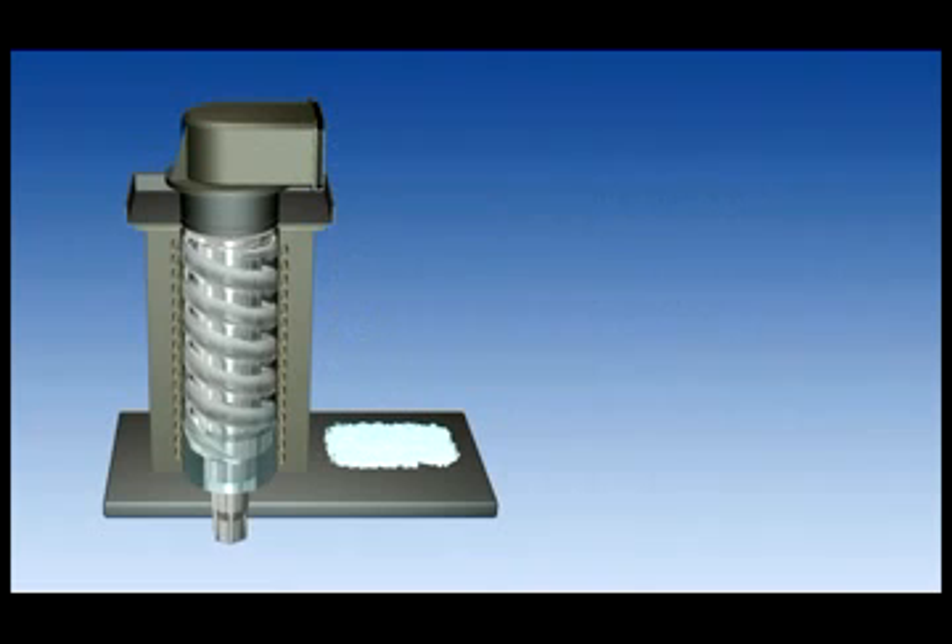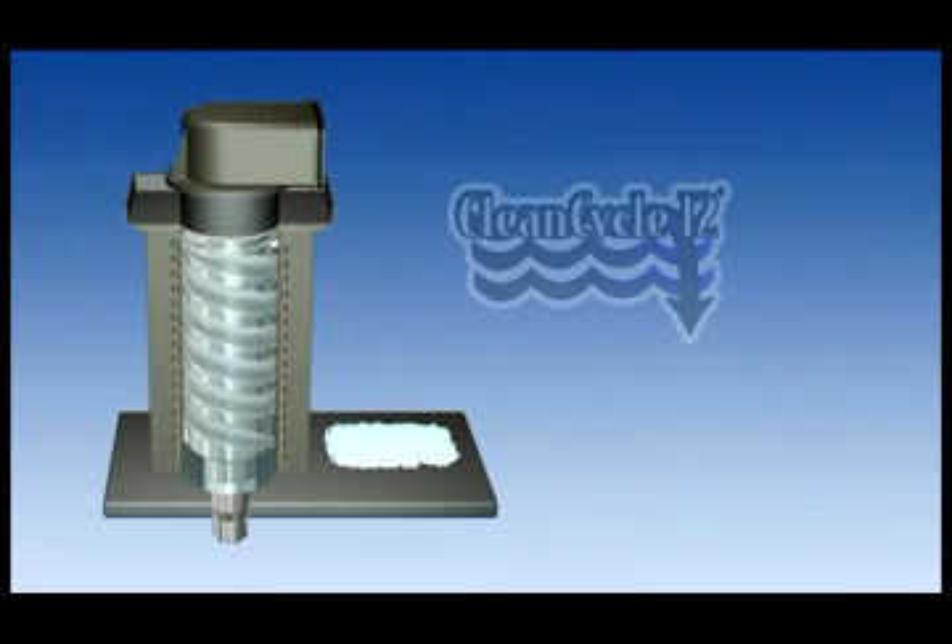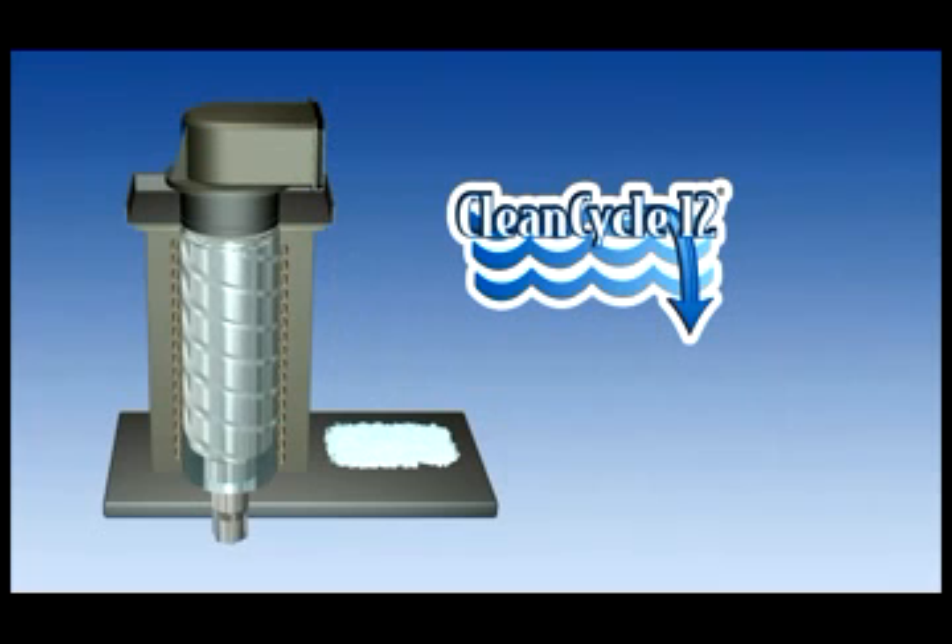Hoshizaki Modular Flaker and Cublet ice makers feature the unique patented clean cycle design, which keeps the evaporator barrel clean by performing a 15-minute flush every 12 hours.